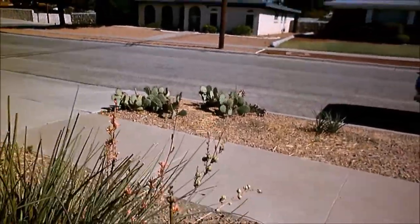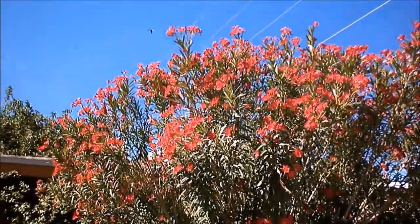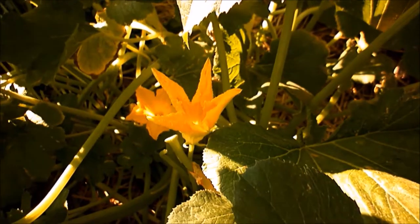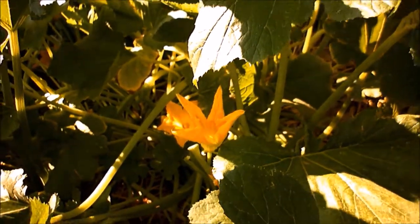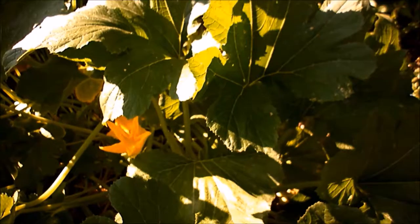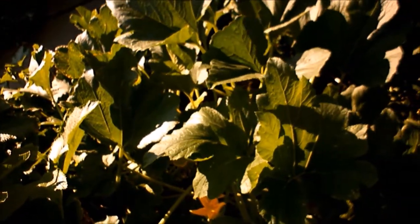Come here, bumblebee, where are you going? I'm really pleased that Mr. Bumblebee comes by, because I've only had one or two honeybees come. I used to have a lot of honeybees, but over the years honeybees have just been dying off from wherever they come.